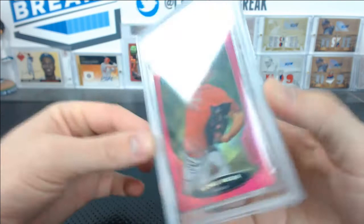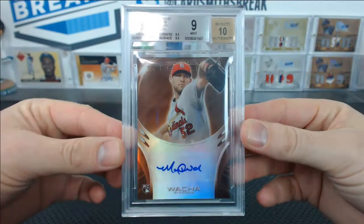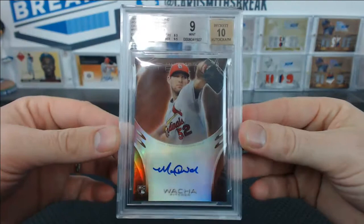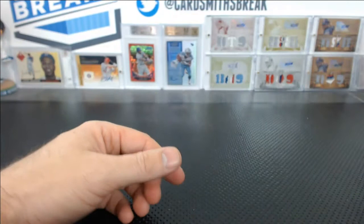Keeping track of the 9.5s because there's a lot. Here's a Waka from Sterling — orange parallel, got a 9. 10 centering, 9.5 edges and surface, but corners was an 8.5. That's what happens with Sterling though, it's tough. A 9 with a 10 auto on that one for Kyle.